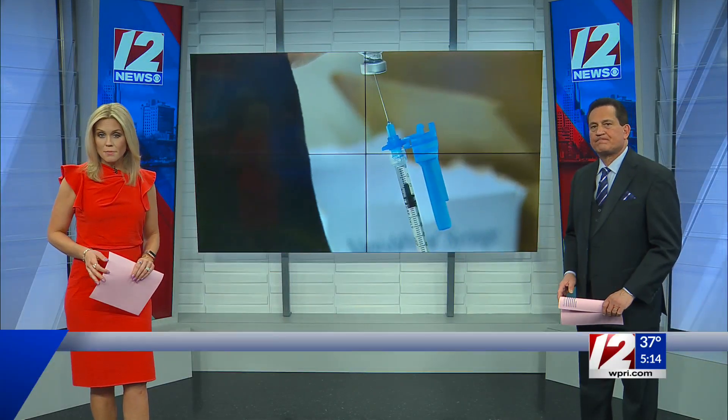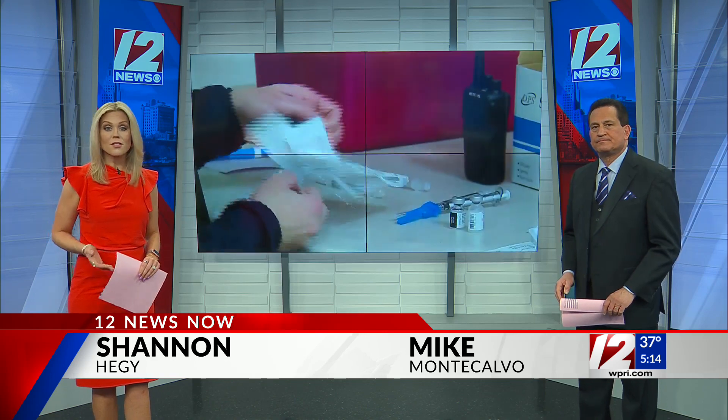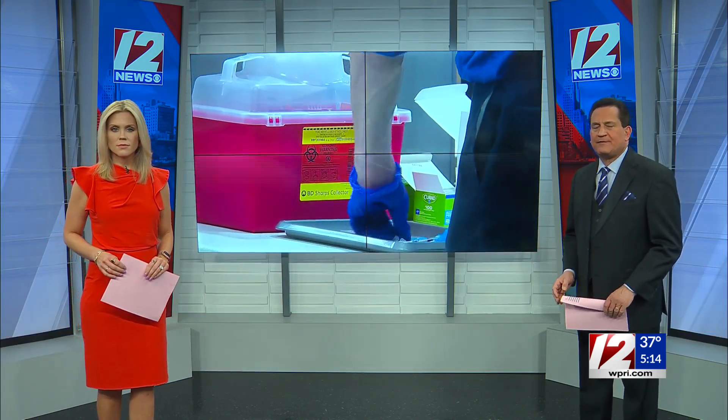As COVID-19 vaccines get administered to more and more people, we often hear about the temperature sensitivity of the Pfizer vaccine. It must be kept between 60 and 80 degrees below zero Celsius. 12 News reporter Kate Walsh gives us a closer look at how that's made possible at vaccine clinics.